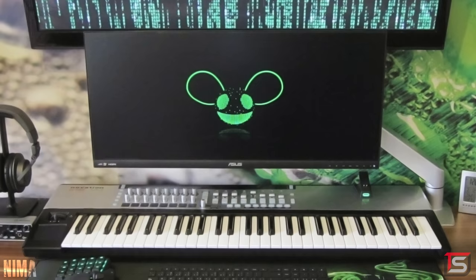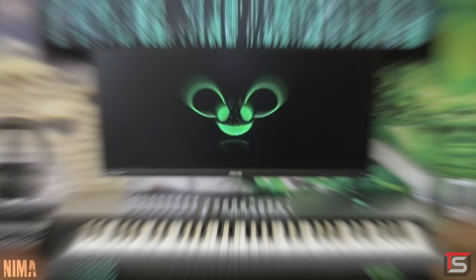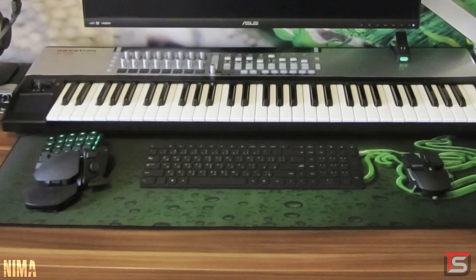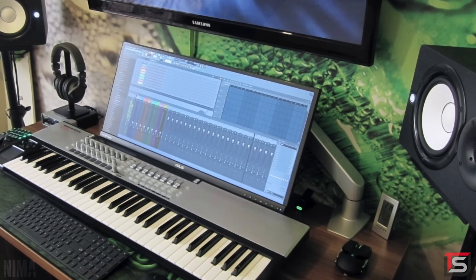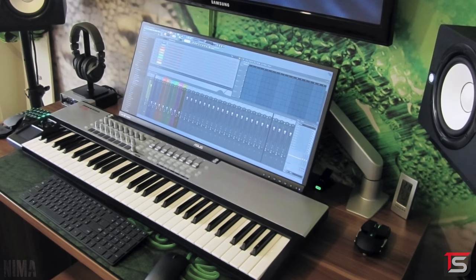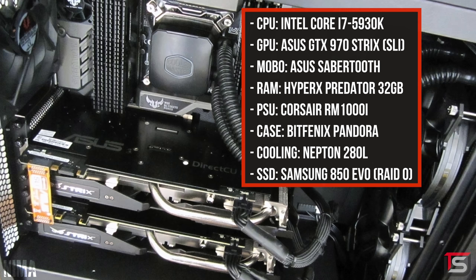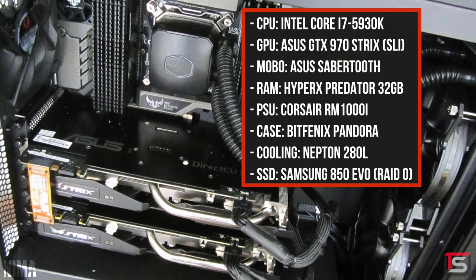At number 3 we have Nima with a Razer-themed music production setup featuring a 29-inch Asus monitor and a 50-inch Samsung Plasma TV up top. Below that he's using the Razer Orbweaver keypad and the Ouroboros gaming mouse. Instead of going with a Razer keyboard to match the rest of the gear, he picked up the Microsoft Designer keyboard and mouse, which I'm guessing is used for mixing and editing music, while the Razer mice are used for gaming. For audio he's rocking two giant Yamaha HS7 monitor speakers on the sides and a pair of M50X's. The PC has an all-black color scheme featuring the 5930K 6-core processor, 32 gigs of RAM, and two Asus Strix 970's in SLI.